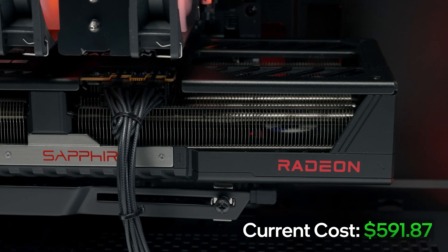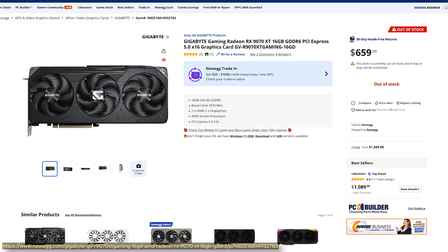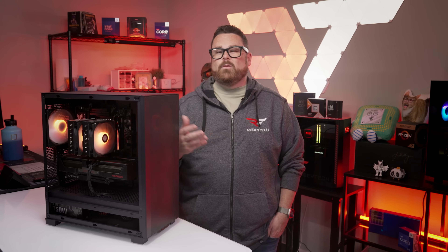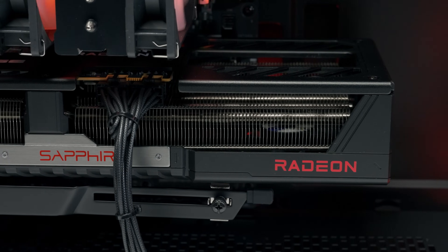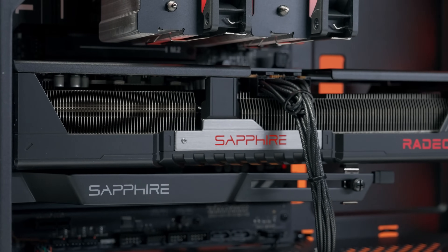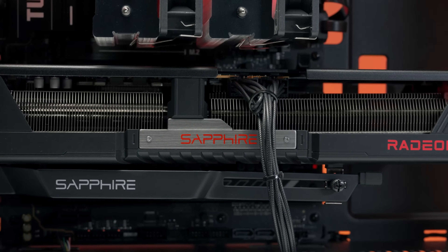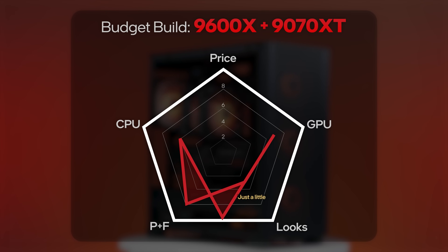Moving on to our GPU, we're using the Gigabyte Gaming Radeon RX 9070 XT. This RX 9070 XT is supposed to retail for $660, which is pushing our budget closer to that $2,000 mark than we'd like. You may notice that in this build or on the step-by-step guide we're actually using a Sapphire card. The reason we recommend the Gigabyte card is it's like the last of the OG MSRP cards for the Radeon 9070 XT that are actually left — so if you can get one at that price, that's the win. GPU power is going to land in the upper middle range, while our budget takes a little bit of a hit.